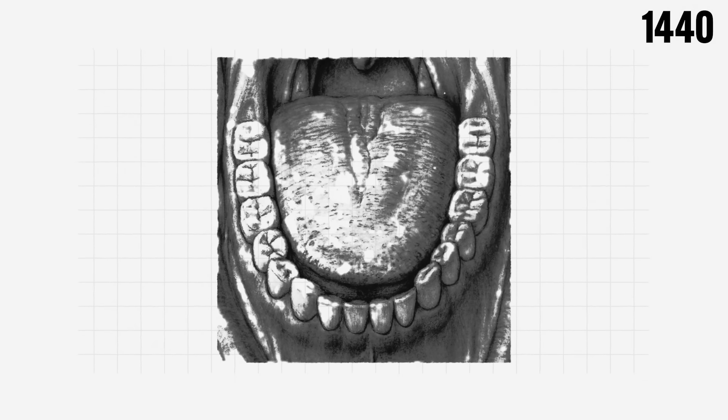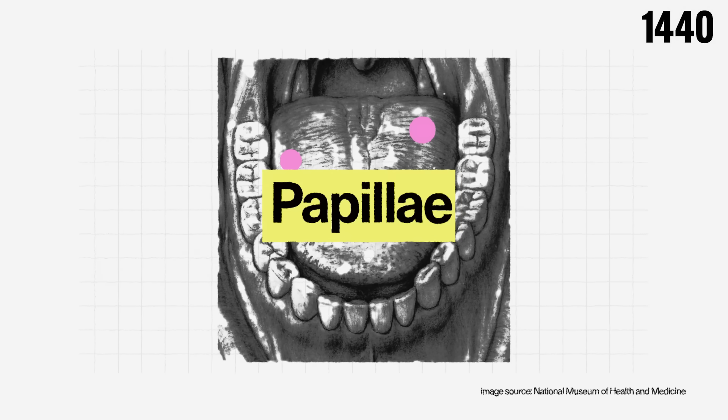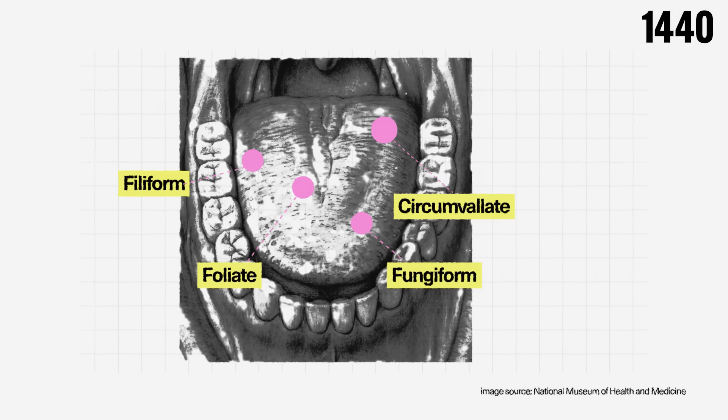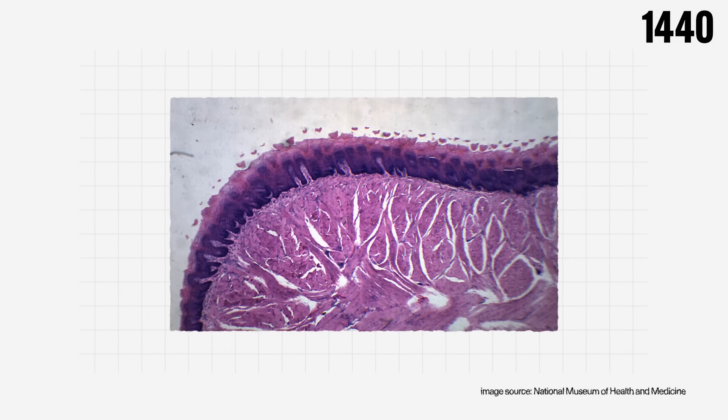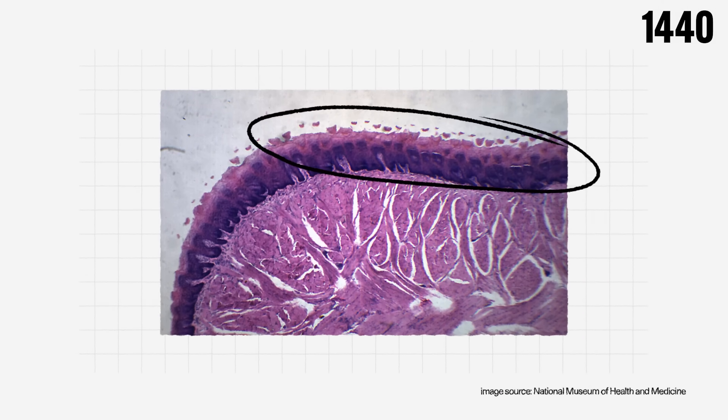Interestingly, if you were to put your tongue under a microscope and zoom in, you would see it covered with four types of small bumps called papillae. Three of these types, known as circumvallate, fungiform, and foliate, are responsible for detecting taste. The fourth type is focused on texture, temperature, and even pain. Each papilla contains several taste buds, which look like tiny garlic-shaped structures.